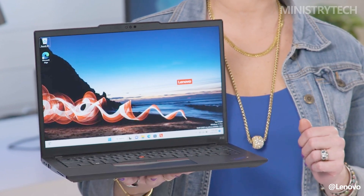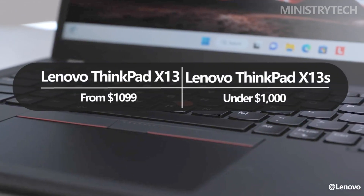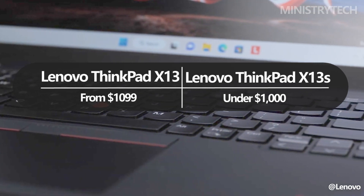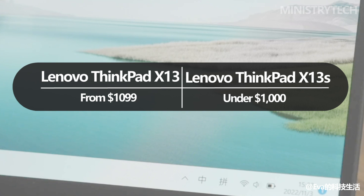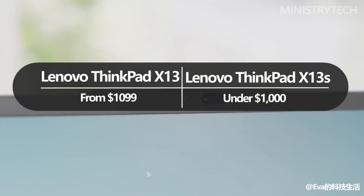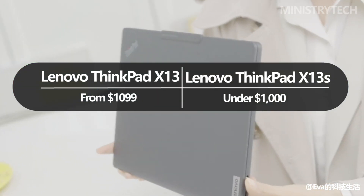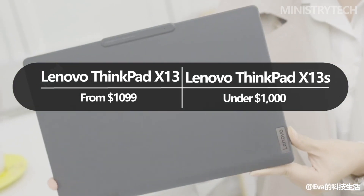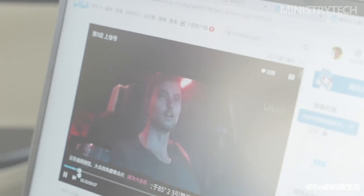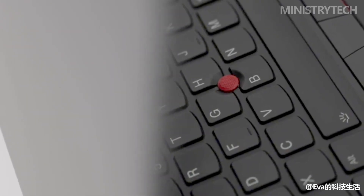Which one is the best for you? The starting price of the Lenovo ThinkPad X13 was $1,099, the same as the Lenovo ThinkPad X13 S's starting price at launch. After being on the market for a year, the X13 S is now frequently sold for less than $1,000. The laptop's $1,099 base configuration is no longer widely available. Instead, discounted versions with better specifications are offered.